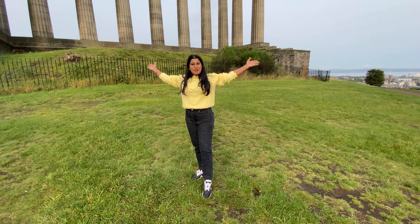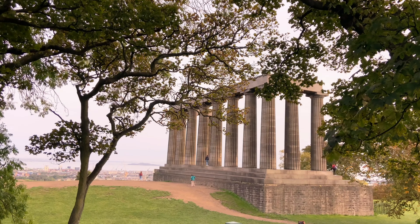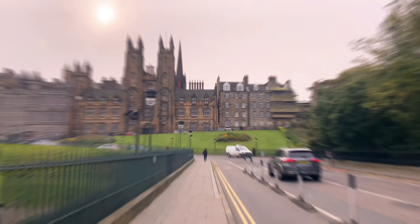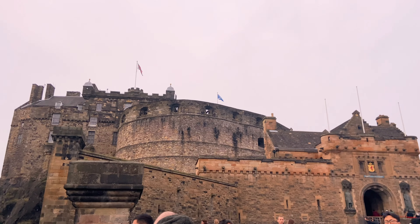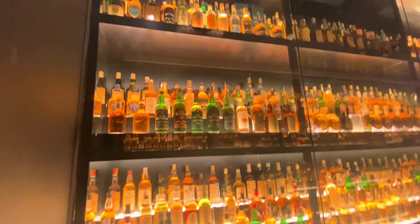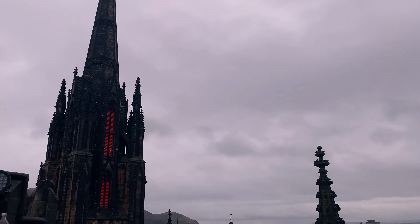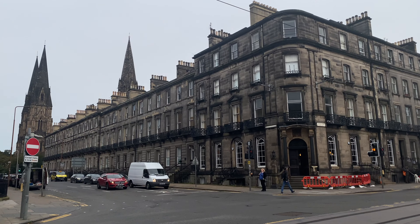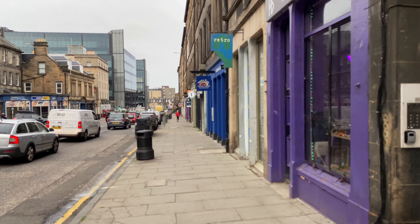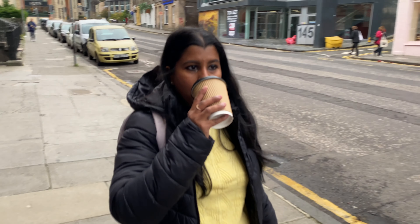Welcome to Edinburgh. Edinburgh is a city with a breathtaking natural setting of old and new town. It's time to explore the city with a cup of coffee.